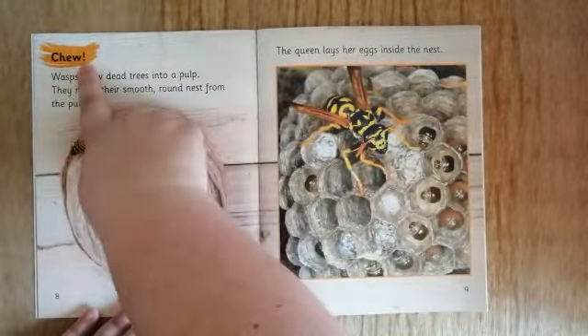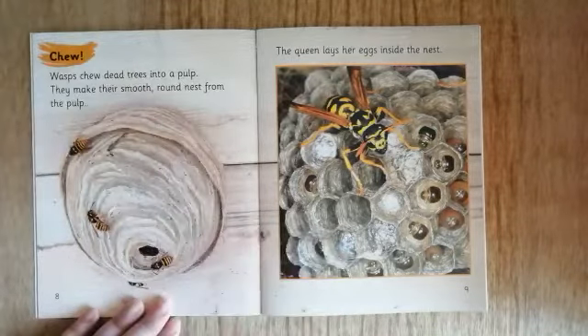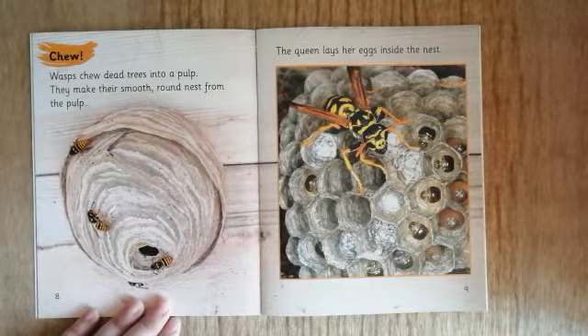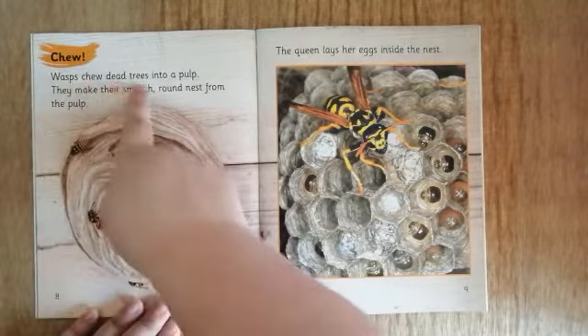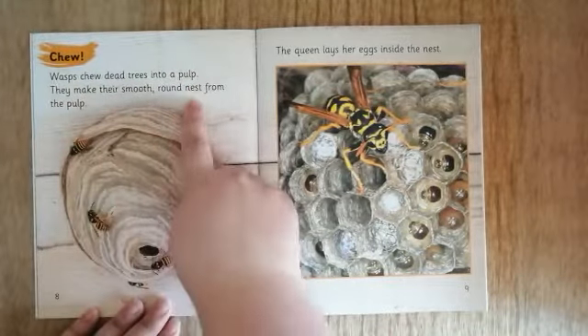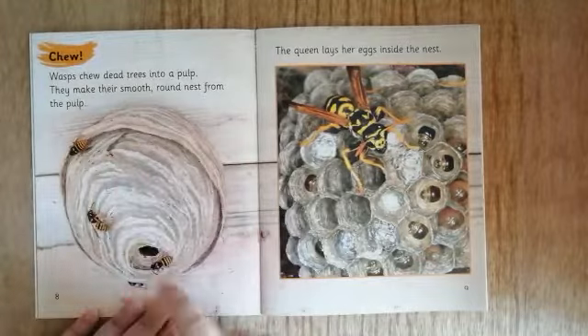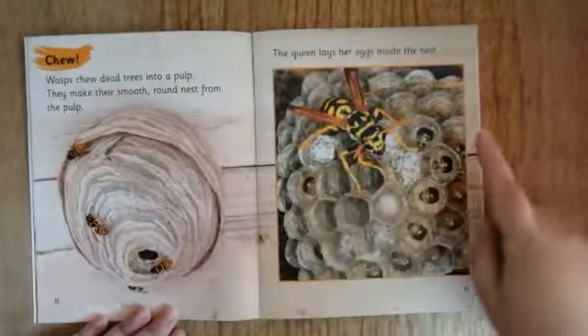Chew! There's an exclamation mark — these are used when we want to express strong emotions or give something important. Wasps chew dead trees into a pulp. They make their smooth round nest from the pulp. The queen lays the eggs inside the nest.